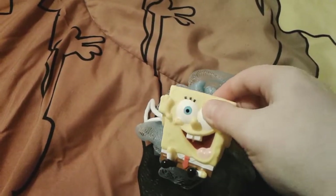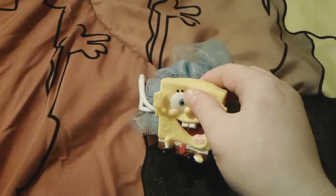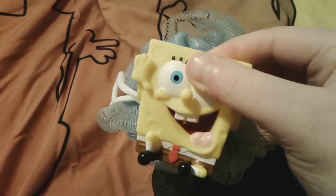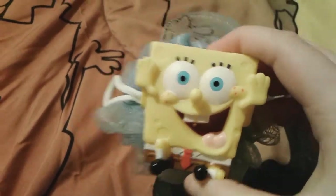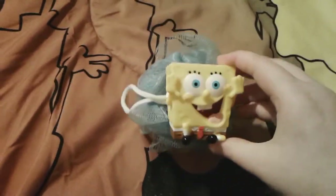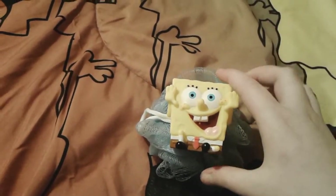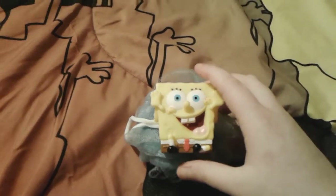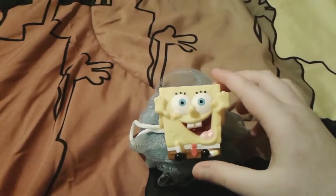It has a super cute little squirty SpongeBob on it. You can tell he's really super cute and squishy — I love him so much. I just got him yesterday and I took a bath today, so he's very cute and fun to play with. I know I never show bath utensils on my videos, but this is adorable.